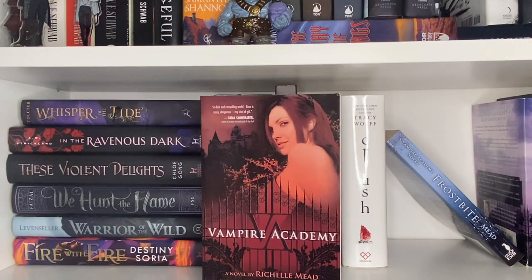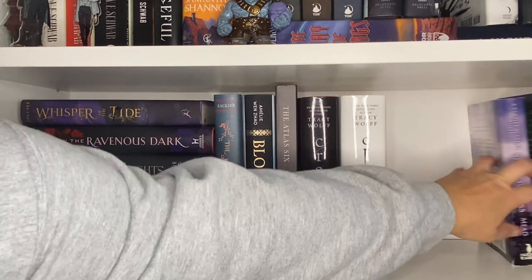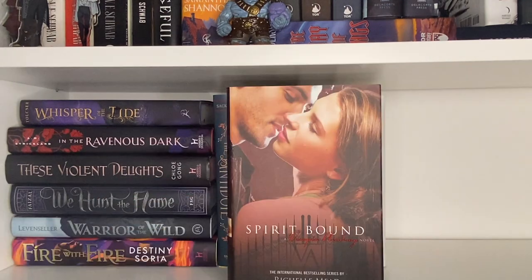One of my favorite series is Vampire Academy. We have the first one — Vampire Academy — and Frostbite. By the way, these are the terrible original covers from forever ago; I've had these books so long. Shadow Kiss — they really are the epitome of like 2008 YA. Blood Promise, Last Sacrifice, and Spirit Bound.